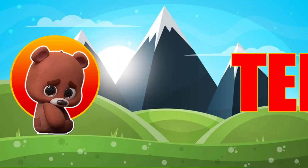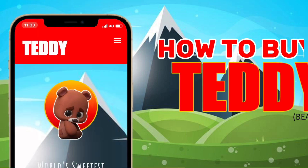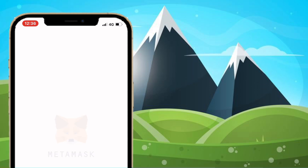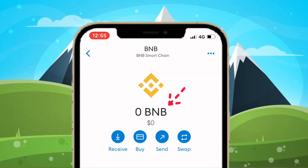Ladies and gentlemen, welcome to Teddy Bear Token. To buy Teddy Bear Token, open your MetaMask wallet and set up your Binance Smart Chain (BSC) for your wallet. Get BNB — you can buy BNB directly from your MetaMask wallet, or you can buy from Binance, CoinCoin, or other centralized exchanges and transfer them to your wallet.